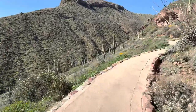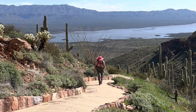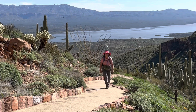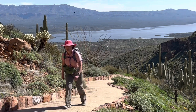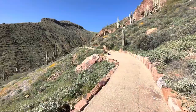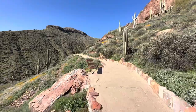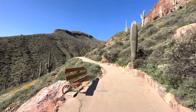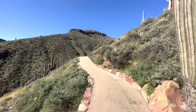By the time Theodore Roosevelt left office in 1909, he had created 55 national bird sanctuaries and wildlife refuges, 150 national forests, 18 national monuments, and five national parks. In all, he protected approximately 230 million acres of public land. By visiting your public lands, Theodore Roosevelt's vision continues to inspire new generations.